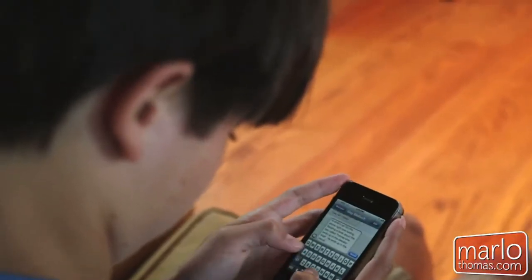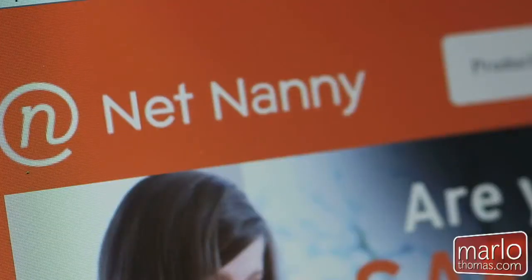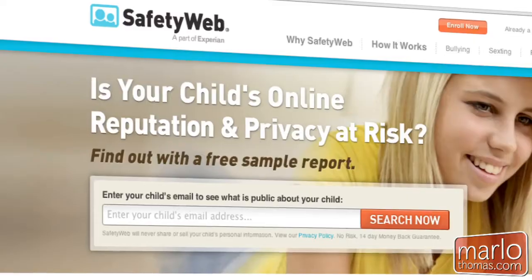One of the best free filters for this is K9 Web Protection. Among the paid services, we recommend Net Nanny, Safe Eyes, and Safety Web.